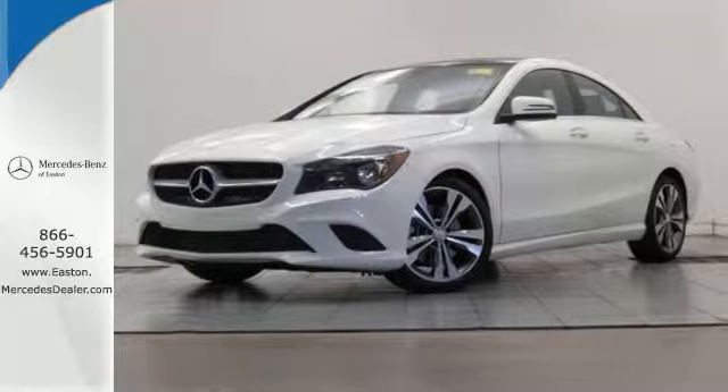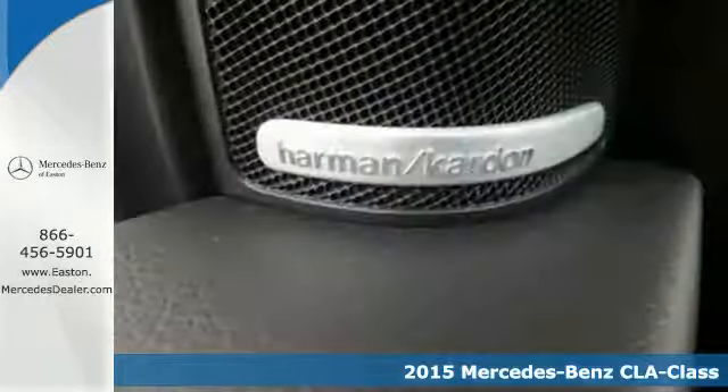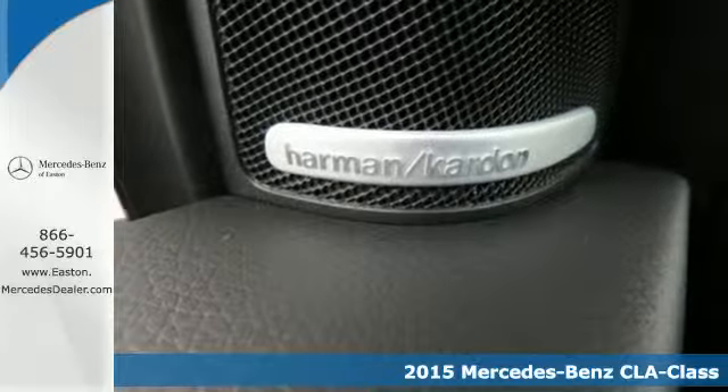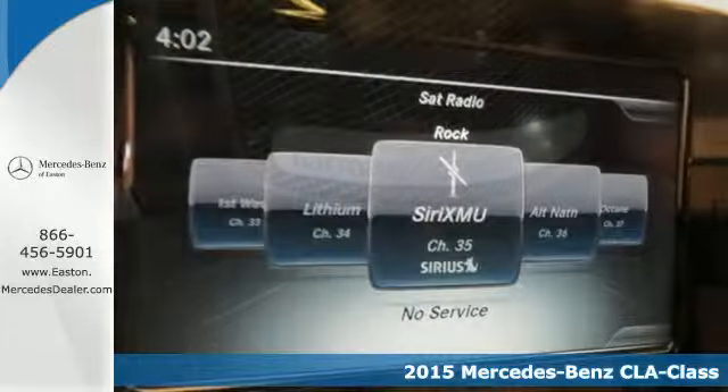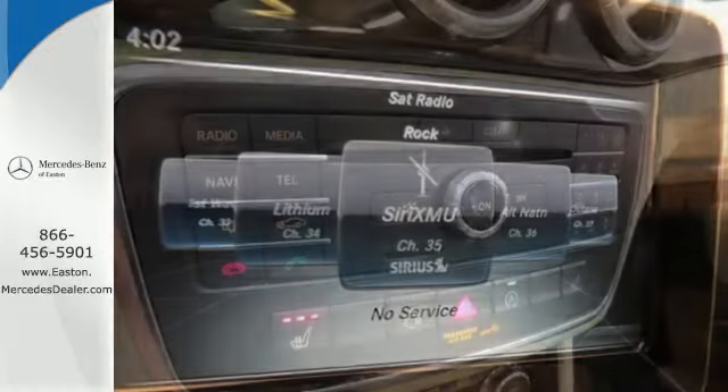Click the link below to schedule a test drive. It's a 2015 Mercedes-Benz CLA Class. Your caviar tastes now only require a steak budget. The turbocharged power and sporty four-door coupe design give you a thrilling experience behind the wheel.